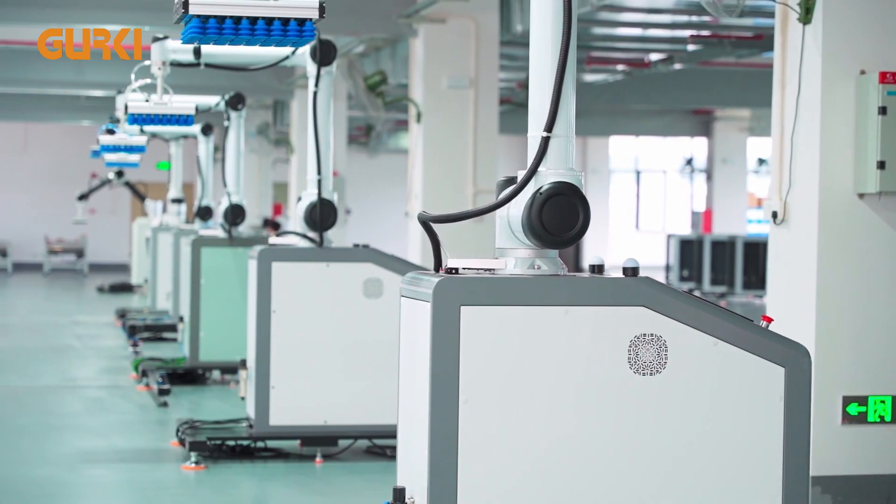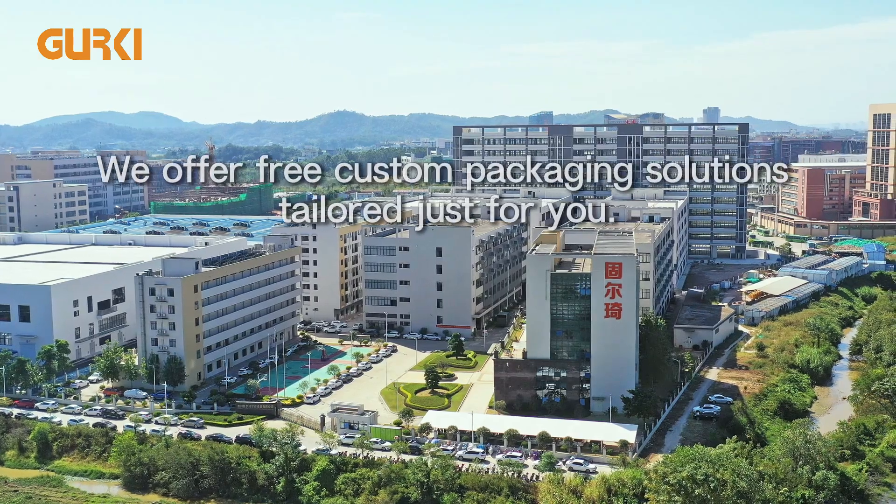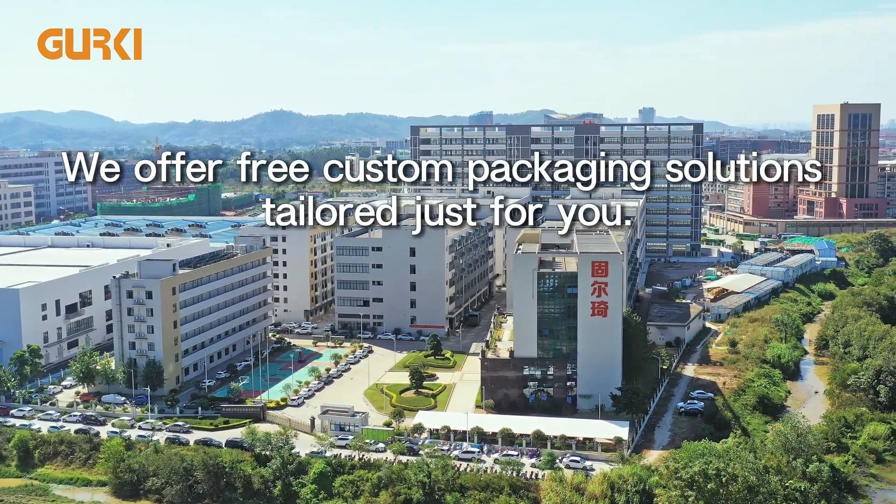If you happen to need end-of-line packaging equipment, feel free to contact us. We offer free custom packaging solutions tailored just for you.